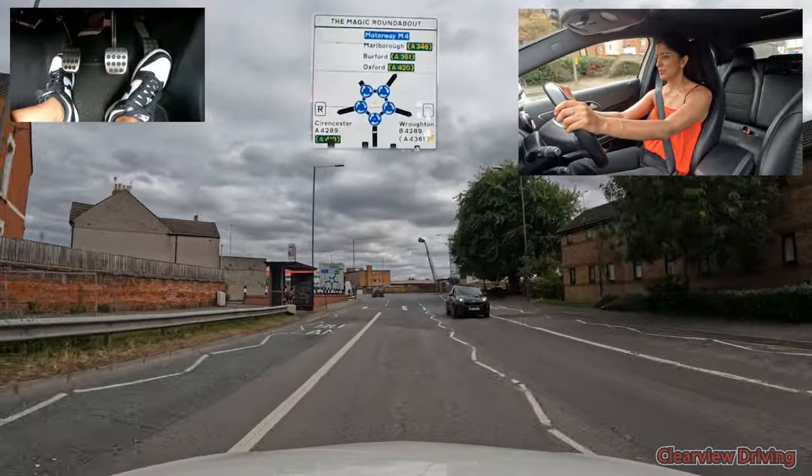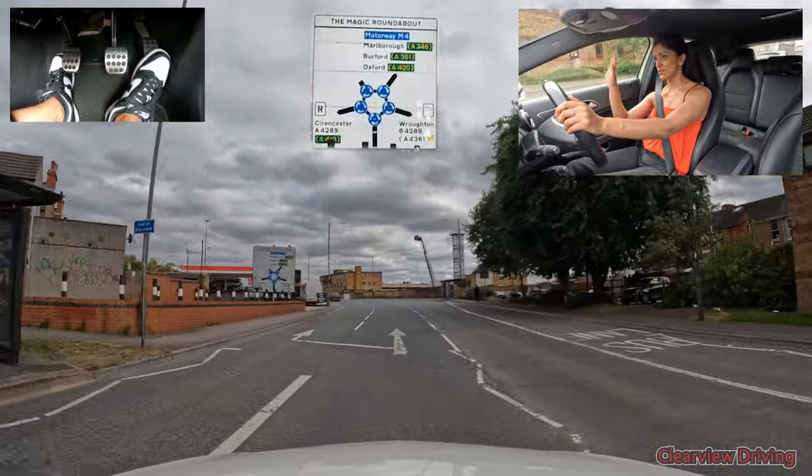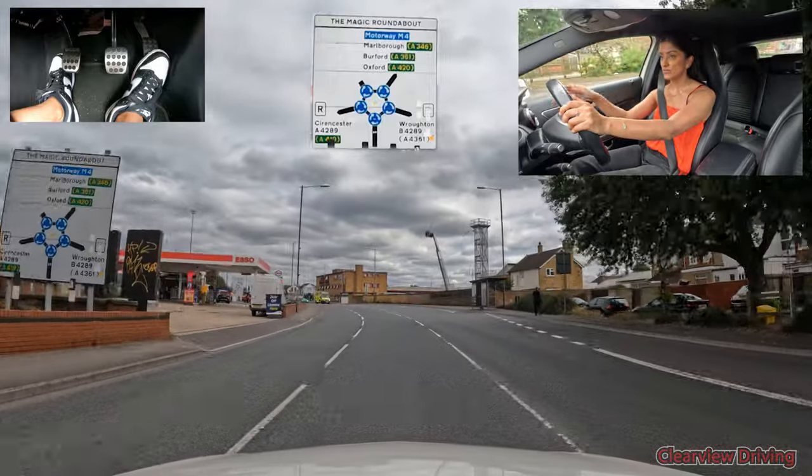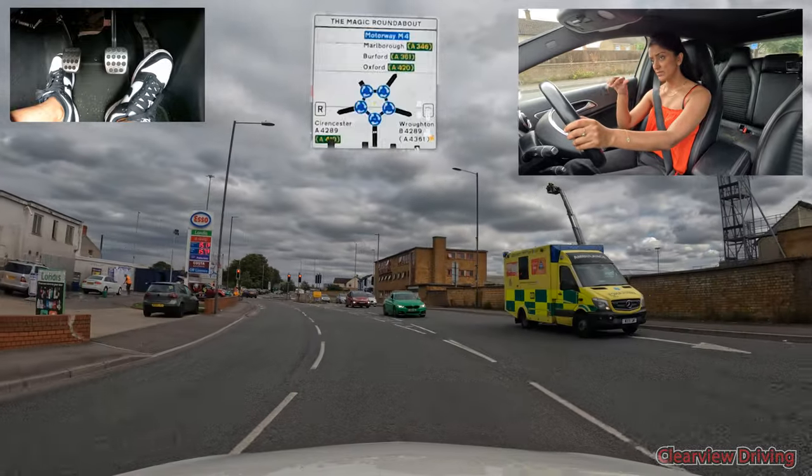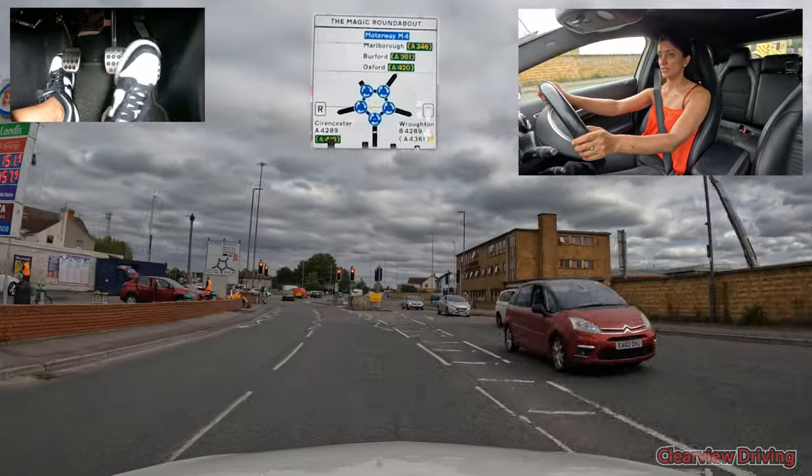This time around I'm going to go around the roundabout anti-clockwise, heading towards the right — the third exit for Oxford. So it's a right, then a left, then a right. I'm going to start on the right for this one.